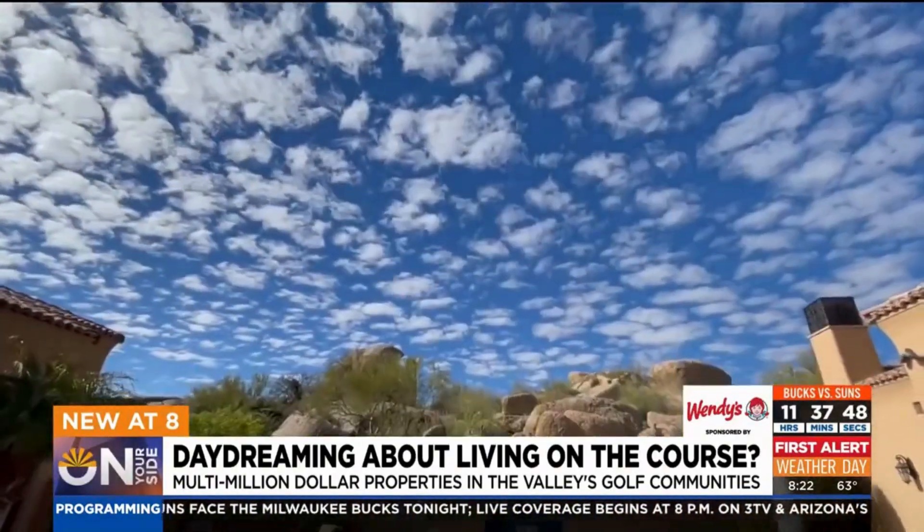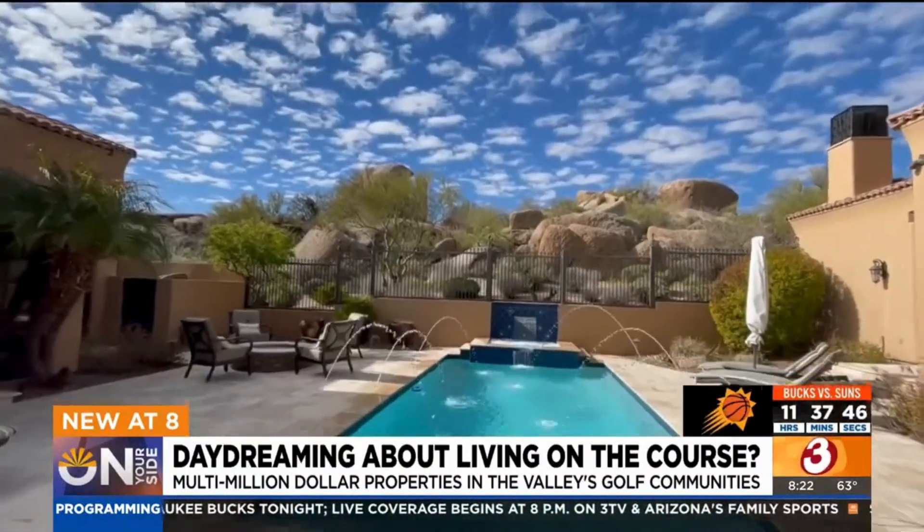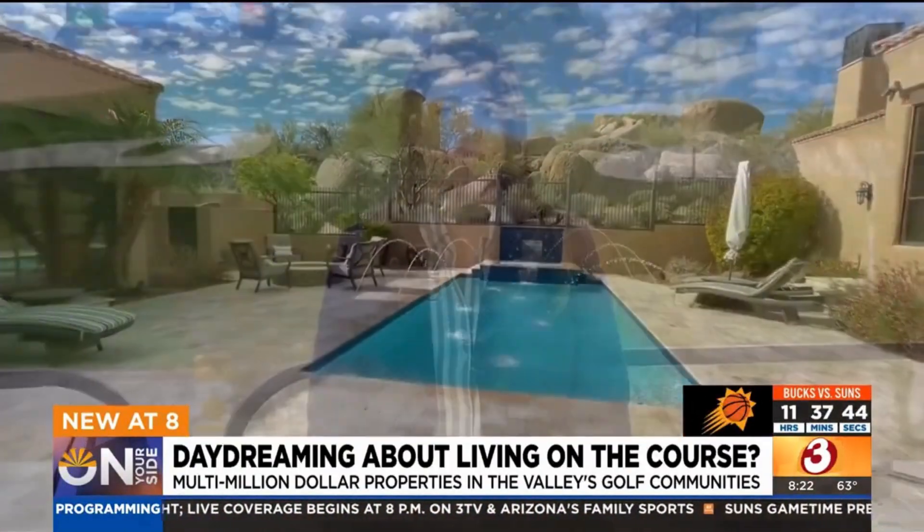And you don't have to be a golfer to enjoy the golf life. If you're on the hunt for a home on a golf course right now, keep in mind you may have to be pretty patient to find your dream home. Out of more than 12,500 homes on the market right now across the entire valley, just 750 of those are on a golf course. And a lot of people narrow in on exactly what golf course community they want to be in, so you have to be even more patient.